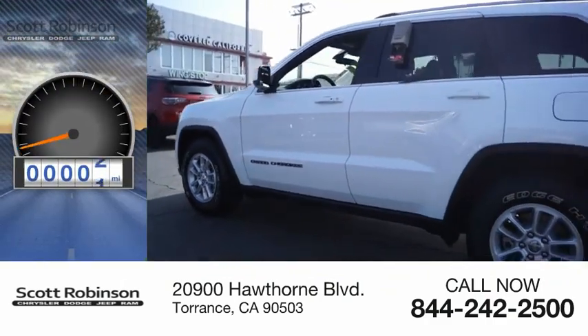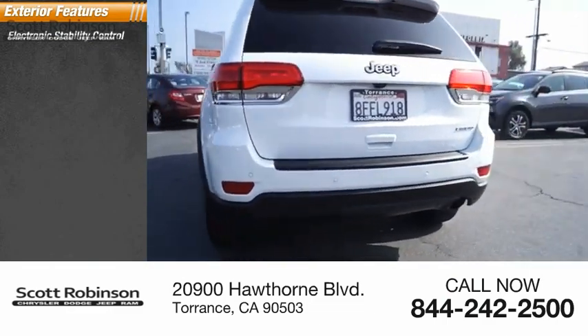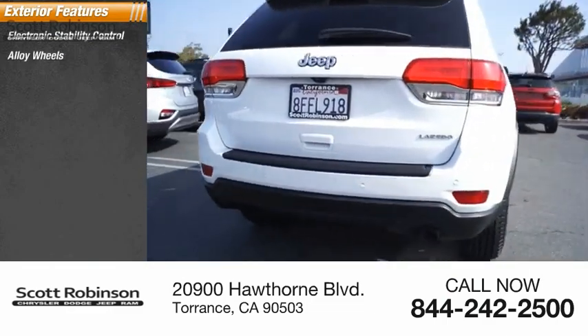This vehicle has less than 30,000 miles. Here are some of this vehicle's great options: electronic stability control, alloy wheels, and brake assist.